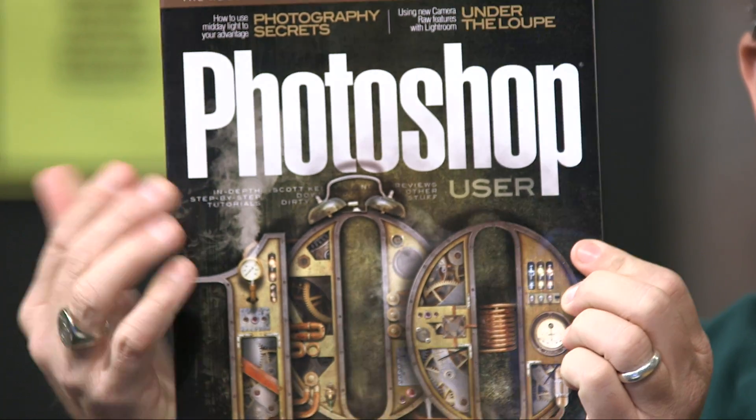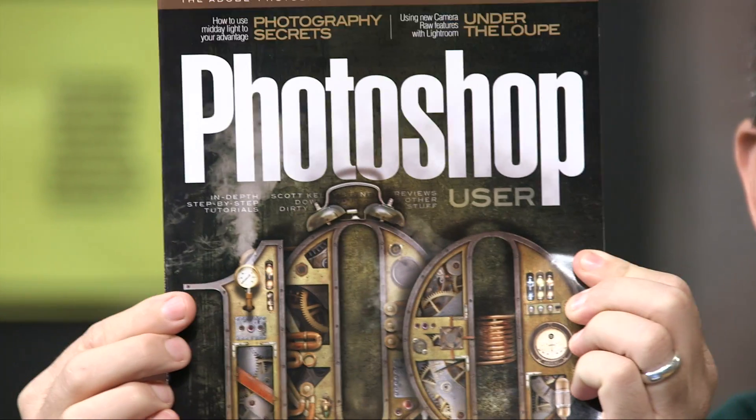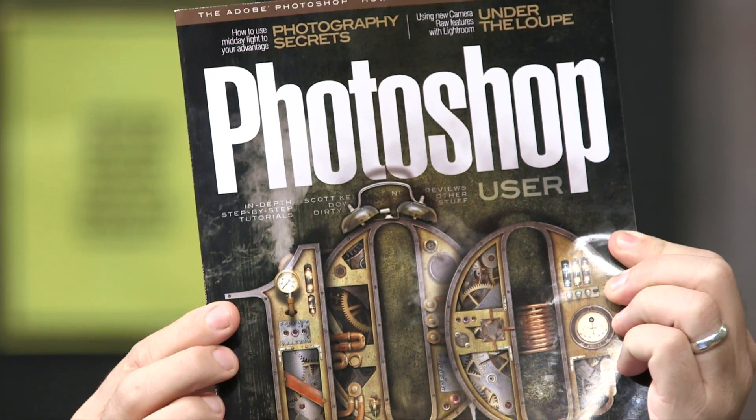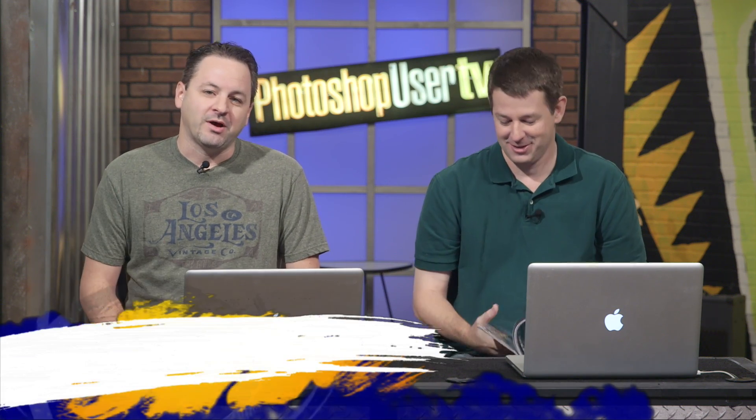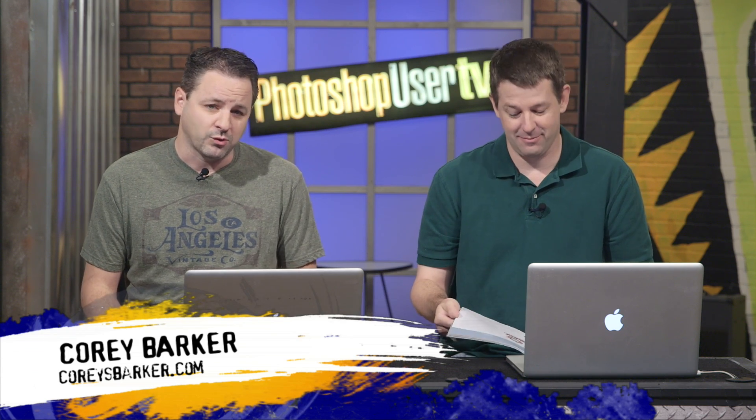Welcome back to another episode — actually another season — of Photoshop User TV. We're back and brought to you by KelbyOne, who brings you Photoshop User Magazine. What Pete is holding right now is the newest hot tips issue, our annual issue. We have contributors who share random tips — I've got some in there, Pete's got some, as well as Scott, Matt, RC, Glenn Duis, and Adobe's own Brian Hughes. Lots of great information, so be sure to check that out.